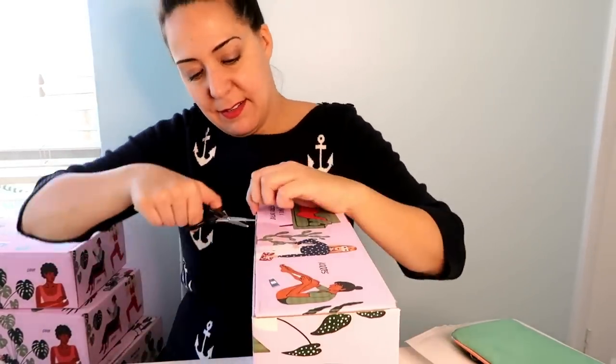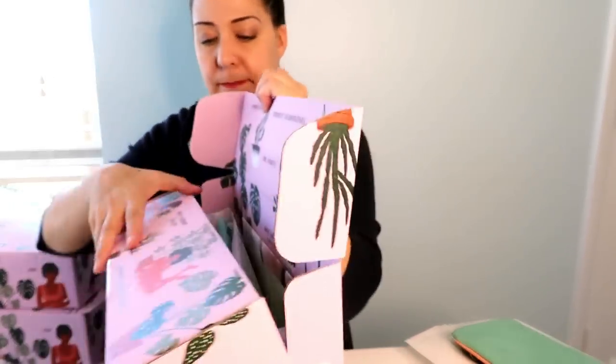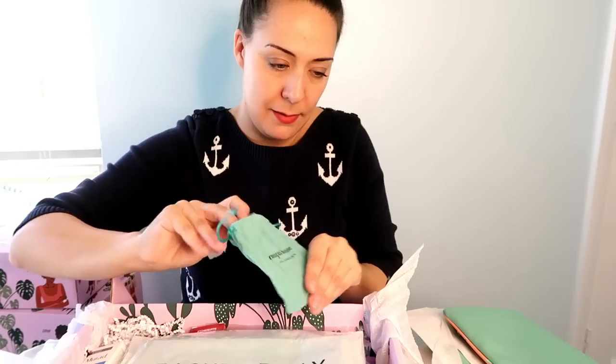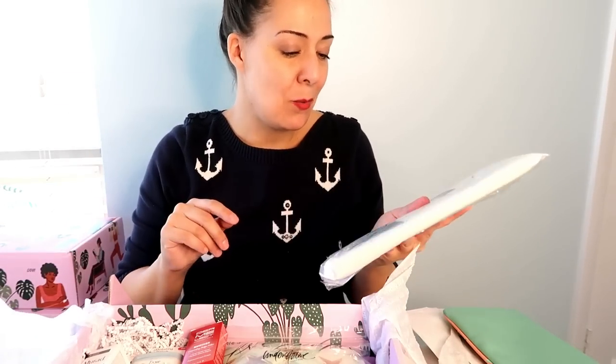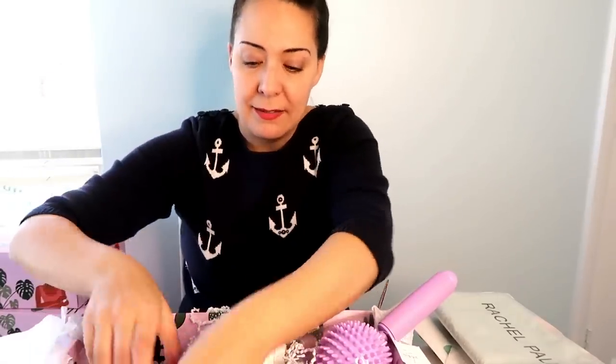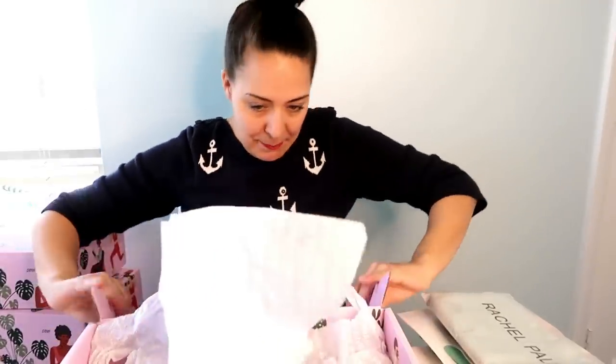I was hoping for some variations. Box three — the packaging is gorgeous. Another lip statement palette going on the sell pile. Another silver love bracelet, same Rachel Pally bag, same eye mask, same Super Bloom candle, same purple roller — we got all the same stuff. I was really hoping for variations, so let's keep going to box four.